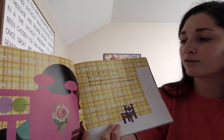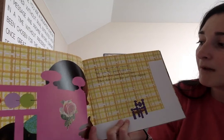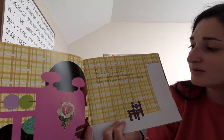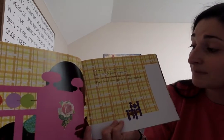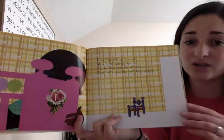He saw his crib and muttered, It's my crib. It's painted pink too. Not far away stood his old chair. They didn't paint that yet, Peter shouted.